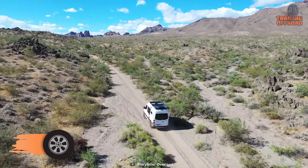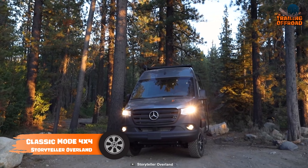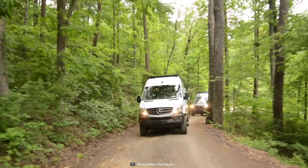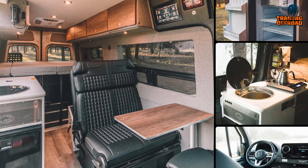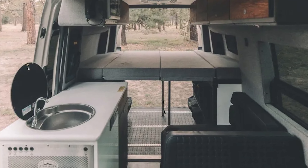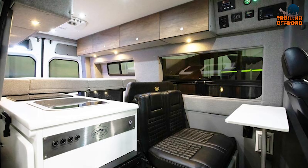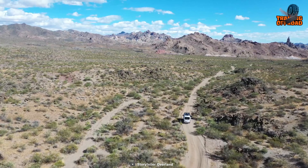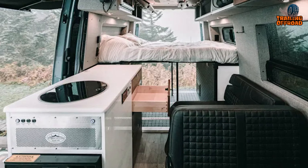Want versatility and convenience in the most minimal way? This Classic Mode 4x4 from Storyteller Overland will please you. Modifying the Mercedes-Benz Sprinter minimally, this adventure van includes more or less everything for everyone. Inside, it features a subtle galley with a stainless steel sink with a folding faucet, a dual-voltage fridge, a microwave, and an induction cooktop. A queen-sized bed and a lounge area have also been included for a relaxed time in the wilderness.